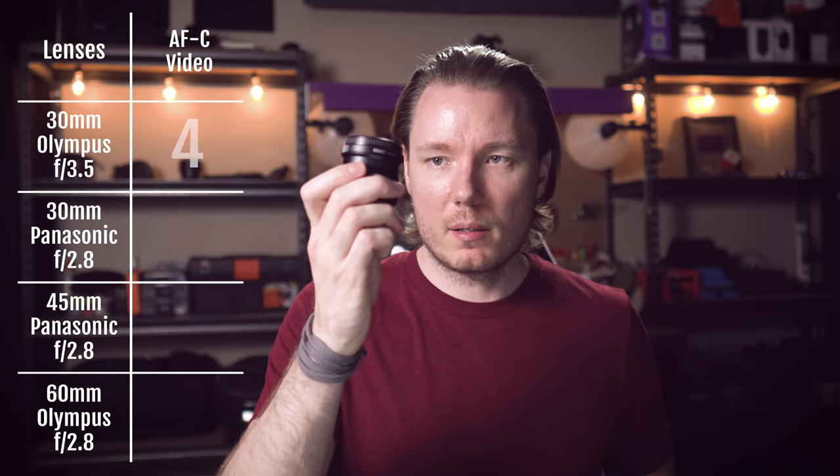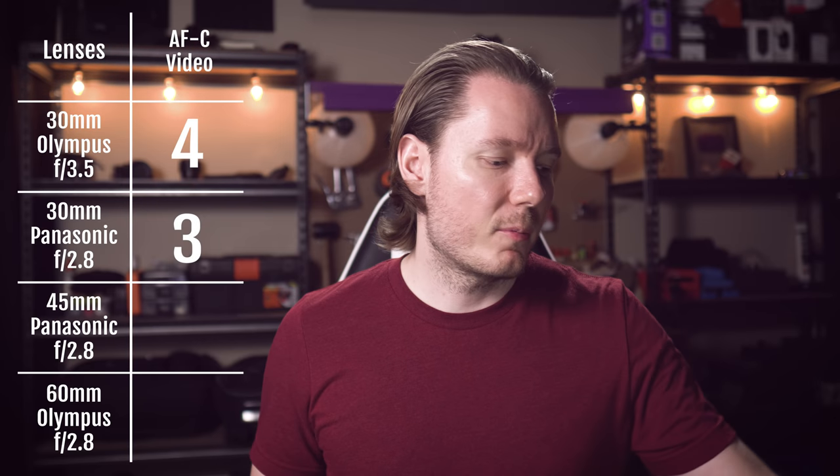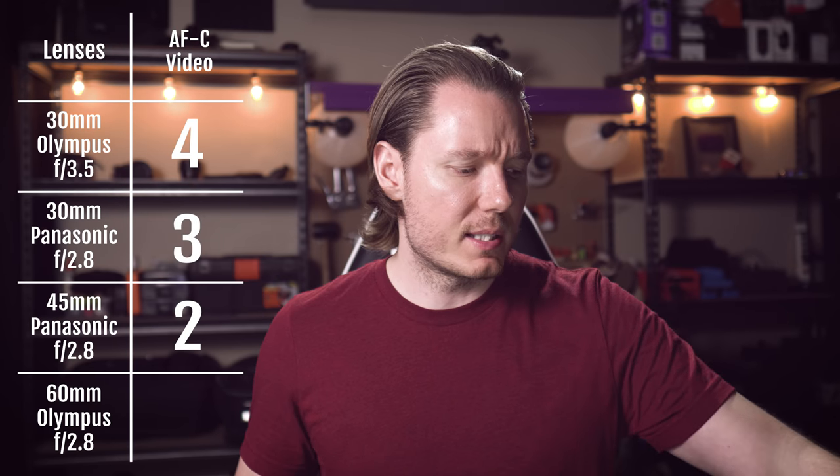I think that somehow the cheapest little Olympus here might actually be the best video autofocuser with the Panasonic just a little bit behind. So if I were to give it scores: number one with four points, the Olympus 30; number two with three points, the Panasonic 30; number three, I think, would be the Leica with two points; and then the Olympus 60 in last place with only one point.